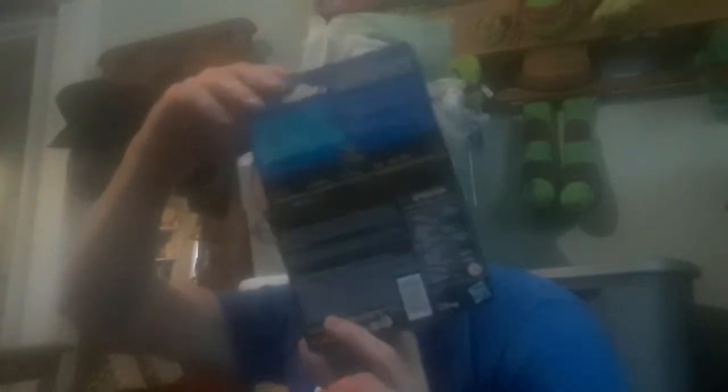I got this Star Wars Droids: The Adventures of R2-D2 and C3-PO, 50 Years of Lucasfilm, from Kinder Toys and Disney. It's basically a remake.